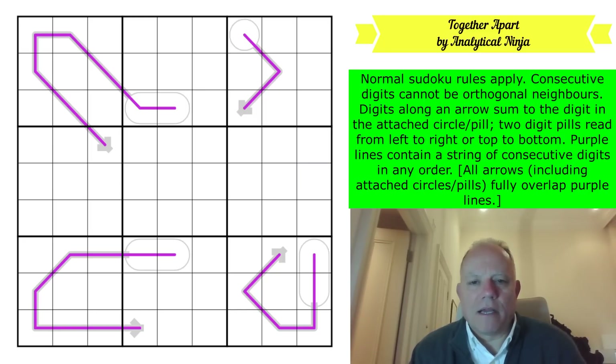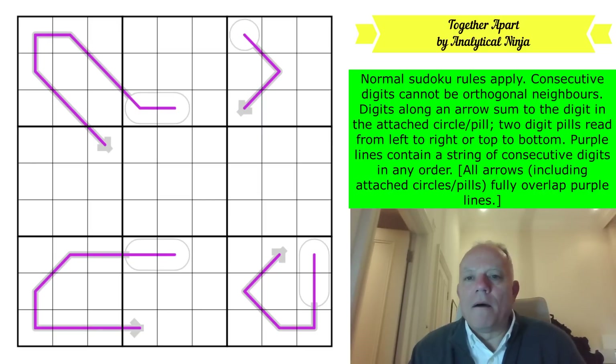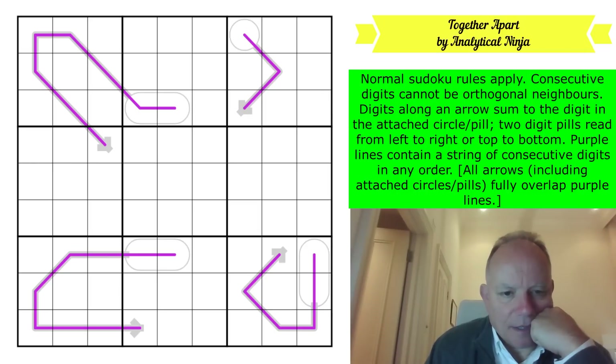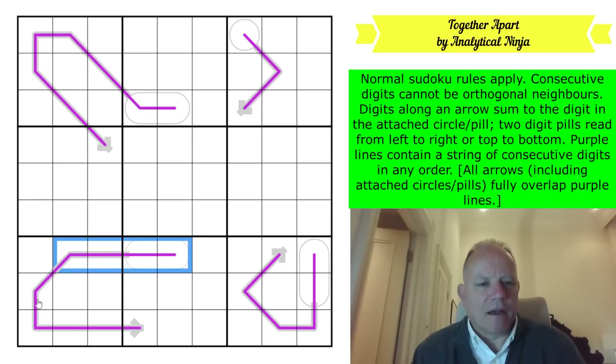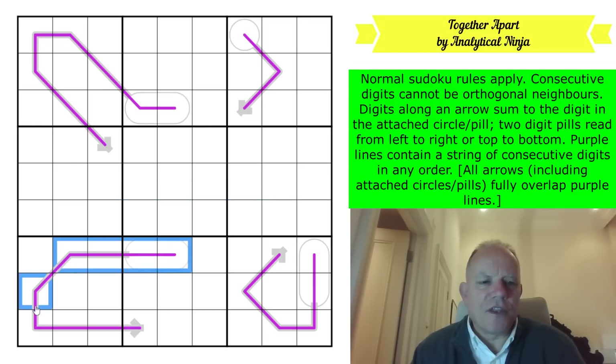I'm going to switch off my pen tool because I don't think I'll need it, and it annoys me. Let's get cracking. I hope you give this a go before watching my solve. Now this is a nine-cell renban line - and if we've got a pill with an arrow all along there, I know it has to be 36.